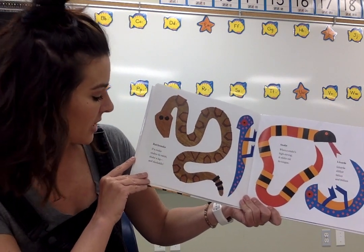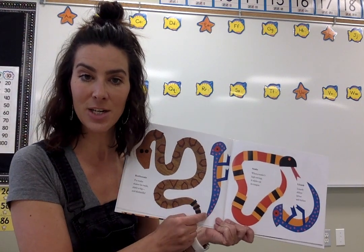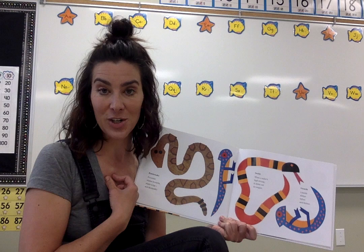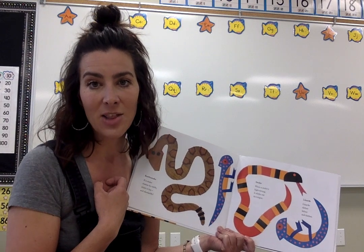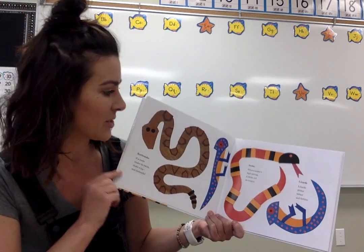If a snake shakes its rattle, shake a leg and skedaddle. That's an adaptation the rattlesnake has to warn off predators, to warn off us. When we hear that rattle, we certainly don't want to be around. And this is the time of year when they're definitely coming out as things warm up. Lots of dens in the coulees and near the university, so you do need to be careful when you're in those areas.